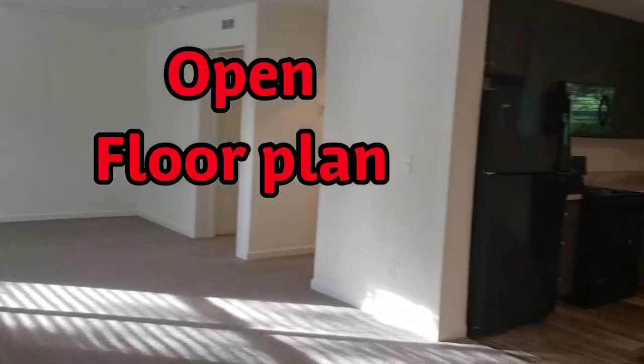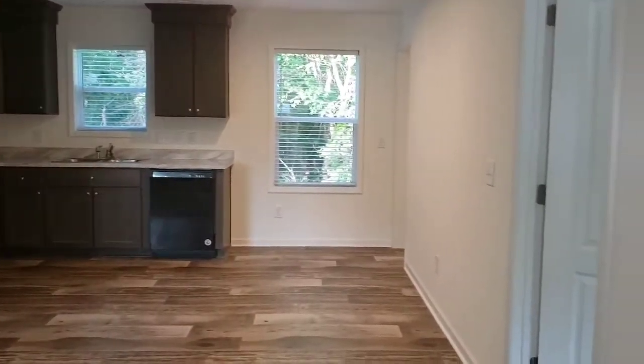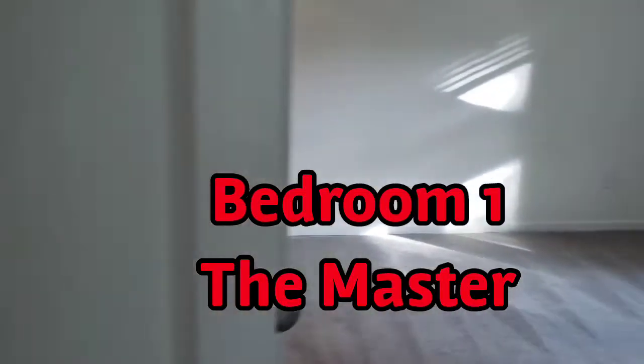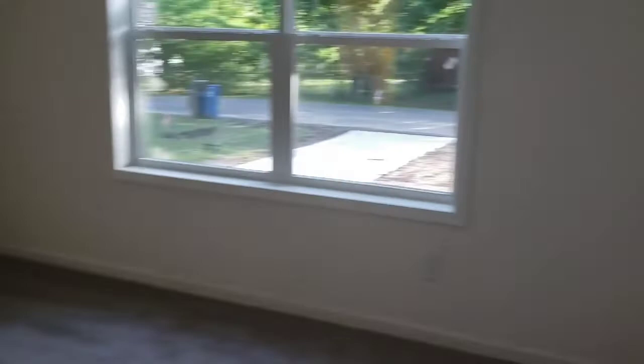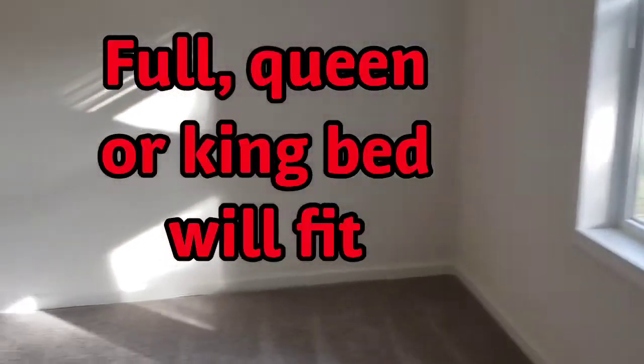It is a large open floor plan of the living room and kitchen. On the right we have the master bedroom — this room is large enough for a king-size bed should you choose.